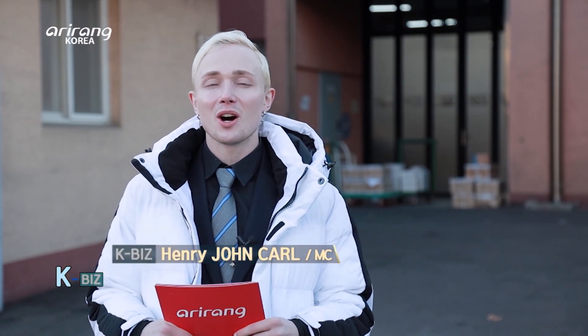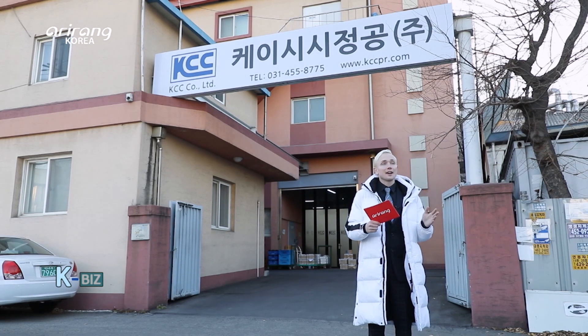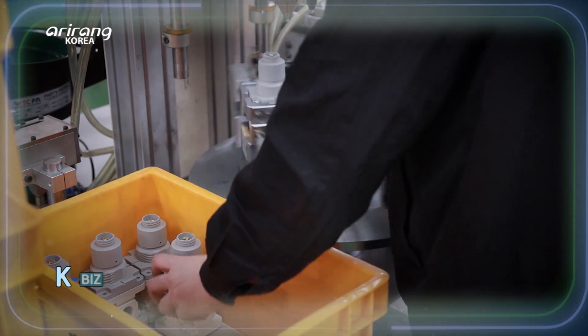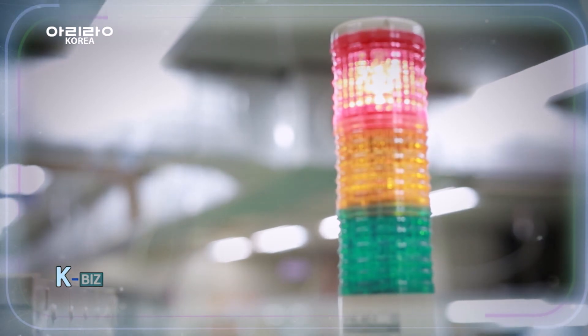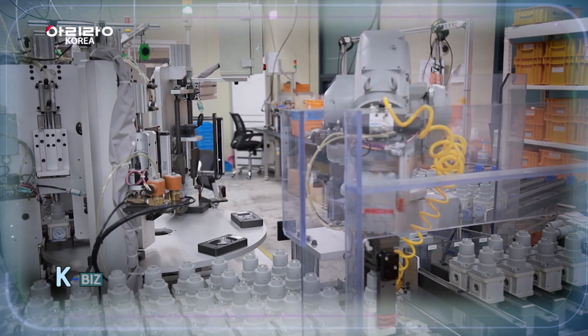Hi everyone, I'm your host Henry and welcome to another episode of Kbiz. Now today I'm at a factory and not at an office. But what pops into your mind when I say factory? These days factories don't need a lot of workers like they did in the past because most of the machines are automated. So today's enterprise is one that makes products needed for automation. Let's go and find out more about this company.